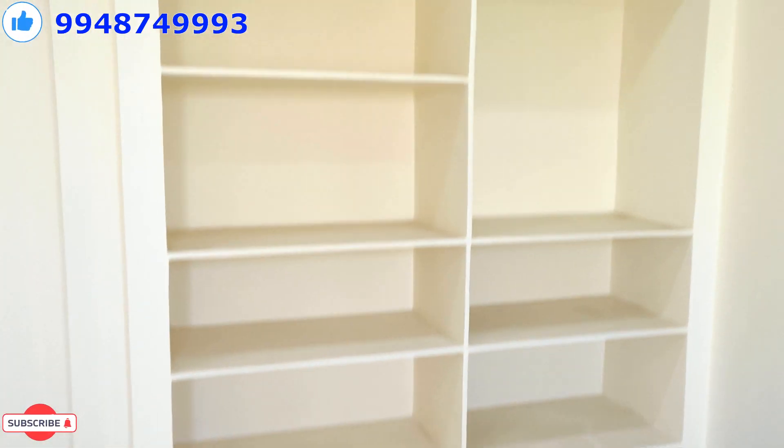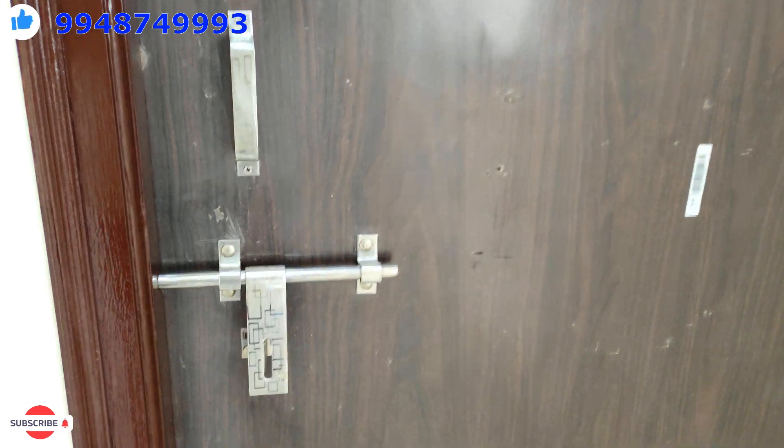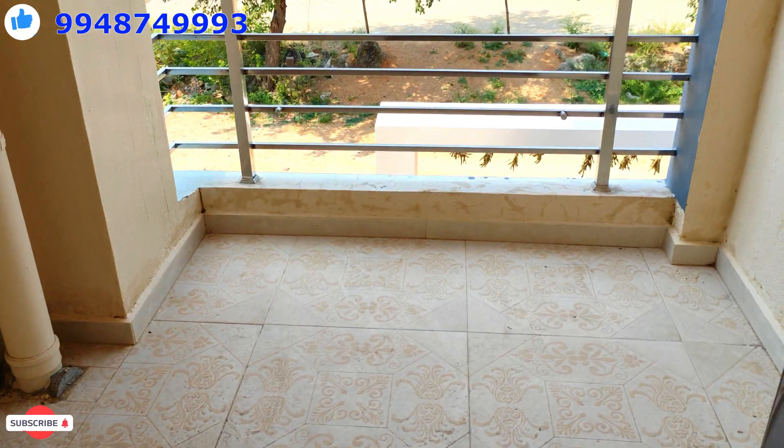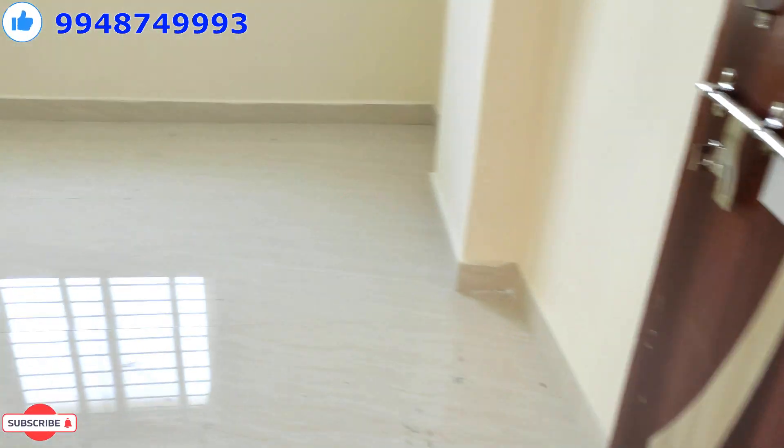The building is well designed. We have ventilation for the next bedroom as well. You have a lot of visibility on the main road, and the next flat is a 3-page layout.